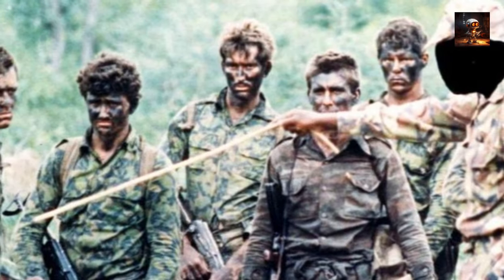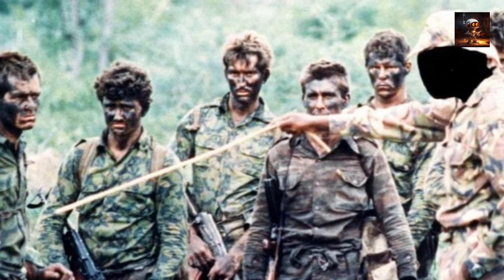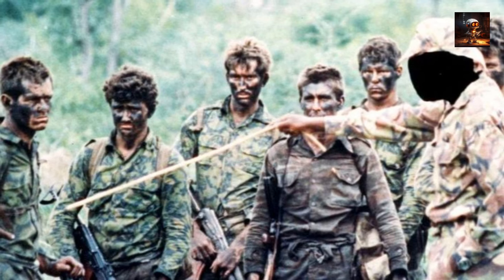Conversely, U.S. forces developed specialized camouflage patterns for the jungle environment, such as the iconic tiger stripe pattern. This pattern featured dark green and brown stripes on a light green background, designed to provide effective concealment amid the dense vegetation. The Vietnam War marked a turning point in modern military camouflage, emphasizing the importance of adapting patterns and strategies to specific environmental challenges, with lessons learned influencing subsequent developments in camouflage technology and tactics for modern warfare.